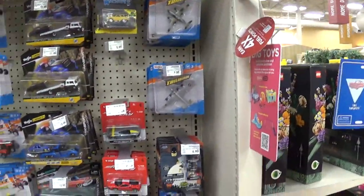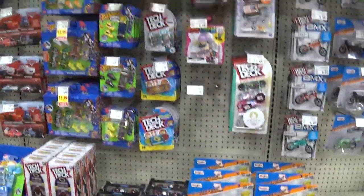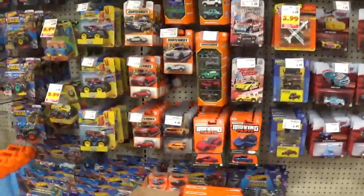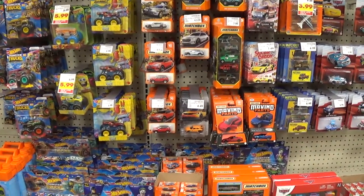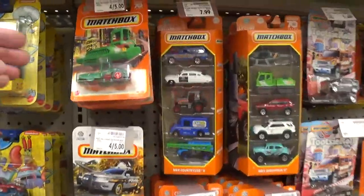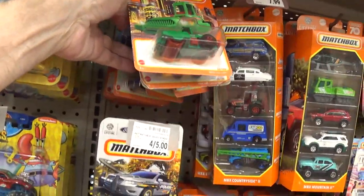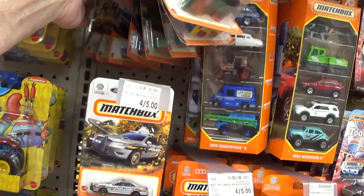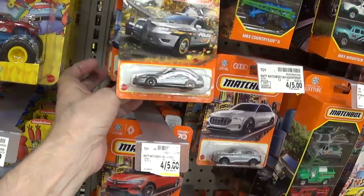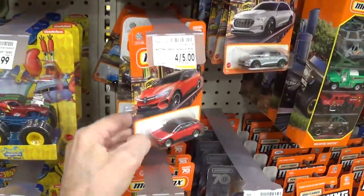Let's see what's hanging up on the peg. I'll go back a little bit so you guys can see a little bit more. I'm gonna look through the Matchbox cars first, and then we'll look through the Hot Wheels, because this channel is mainly about the Matchbox cars. Looks like mostly peg warmers — stuff that no one's buying.